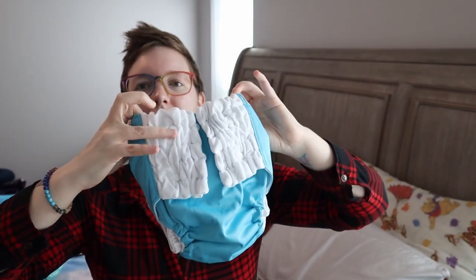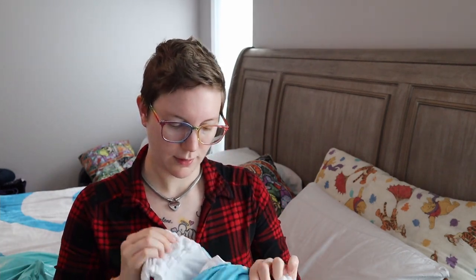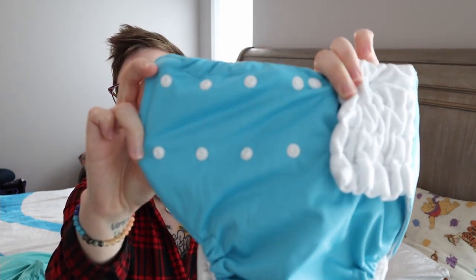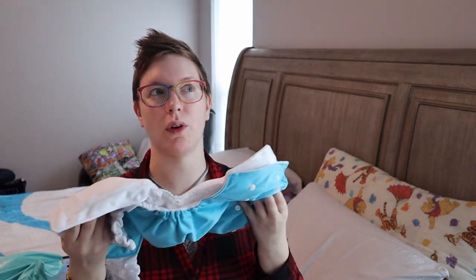I really like it because it has front snaps but it's really stretchy, and it has four different adjustments on the waist that you can make, so these will fit probably for a while. I believe these ones go up to 70 pounds. They did have an option above this one that went up to 100 pounds.